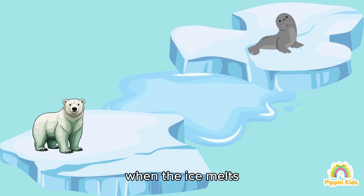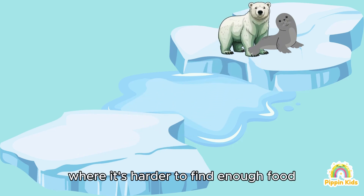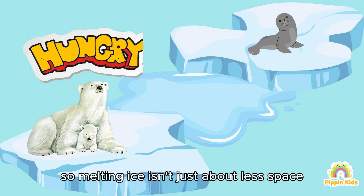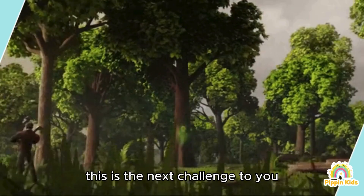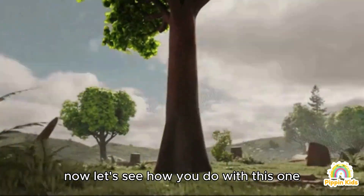That's right, Matt! Polar bears need sea ice to hunt for their favorite food — seals. When the ice melts, they have to swim longer distances or stay on land where it's harder to find enough food. This makes it tough for them to stay healthy and take care of their cubs. So melting ice isn't just about less space — it means polar bears might go hungry. That's why it's important to protect their icy home.